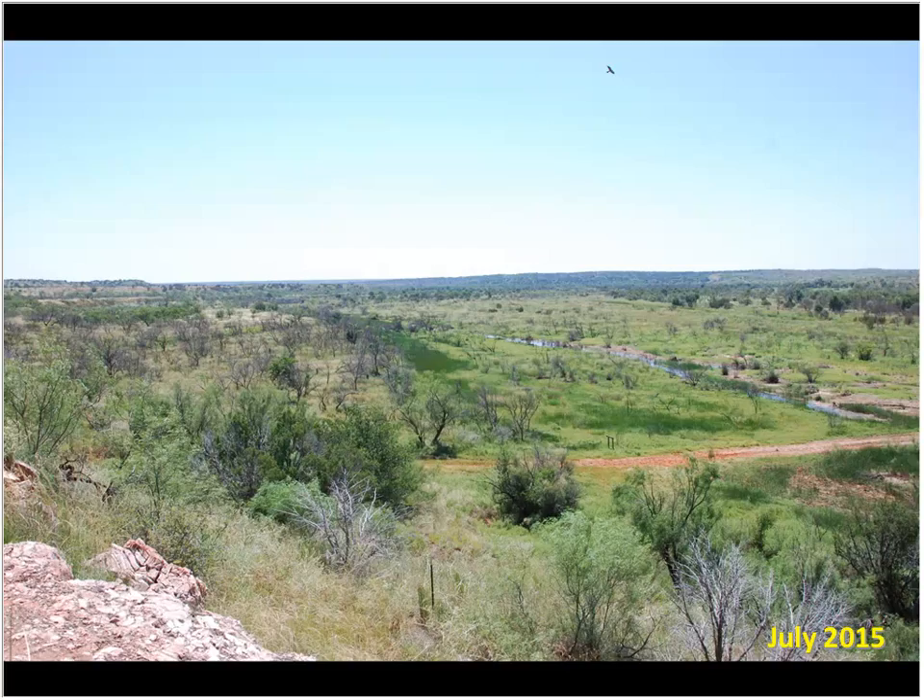Next question: this person has some small mesquite they want to kill, but they're very close — within a couple feet — to a larger mesquite they want to save. Is there a safe method with herbicide, or is mechanical best? If it's really in close proximity, I would probably try some kind of mechanical method. There may be enough connectivity of that root system that I'd be a little leery to use herbicide, so I'd probably use mechanical removal for those undesirable mesquites.